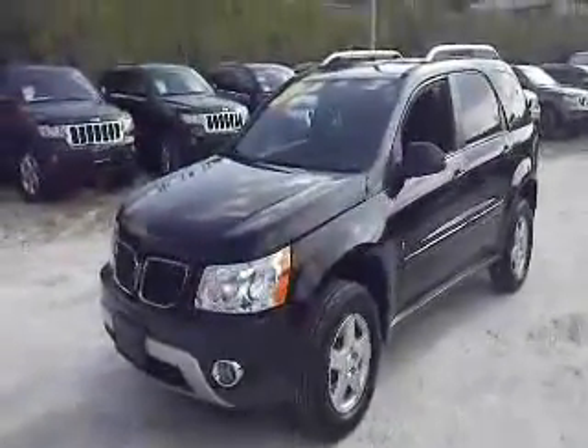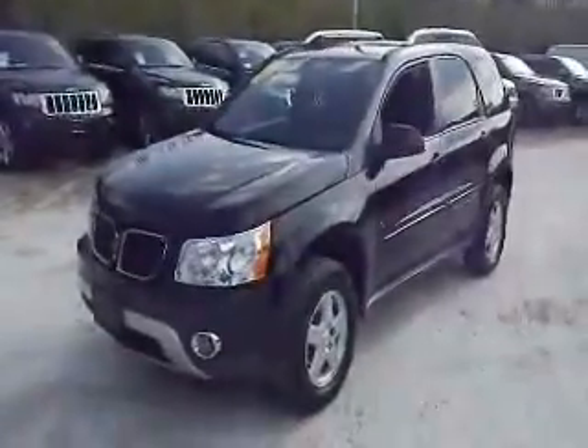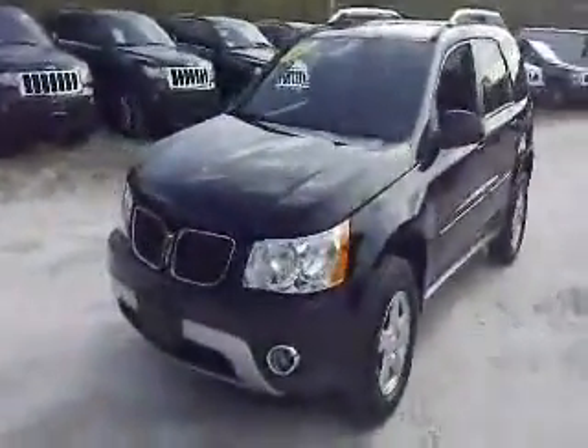How are you doing today? Welcome to Meadowlanta Carmel, part of the Vols Auto Group. Today we're going to show you a 2007 Pontiac Torrent. It's a nice crossover SUV.